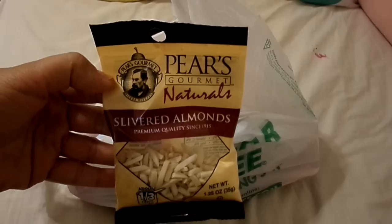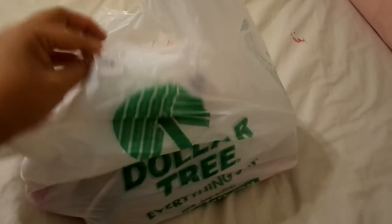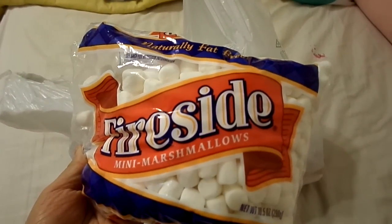So I got this slivered almonds — it's actually for my husband's oatmeal. And then they already opened this, Fireside Mini Marshmallows.